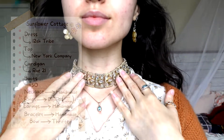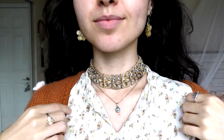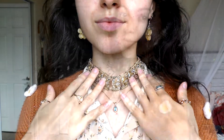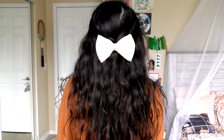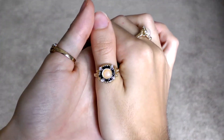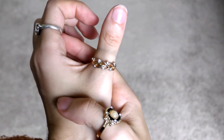The necklace I have on is handmade — it's a very large, choker-esque necklace with gold, diamonds, and flowers, which seems to be the theme for this outfit. The earrings are also handmade. My bow is a little cute yellow bow that I got for free from someone who didn't want their bows anymore. The bracelet is also handmade. Lastly, the rings I'm wearing — I sell all of these on Depop, so if you want the exact rings, they are available.